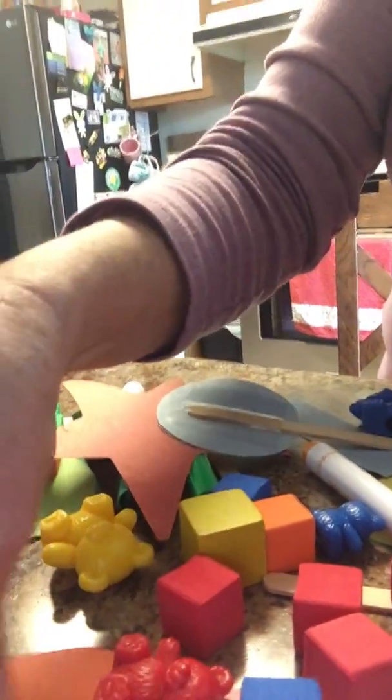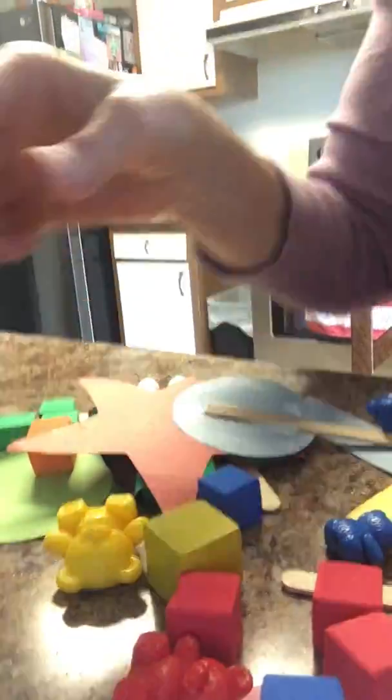How about orange? We have an orange heart and orange blocks, and an orange marker. Do you see anything else in there? Another orange block and another orange block. How about blue? Here's the blue bear and a blue circle.